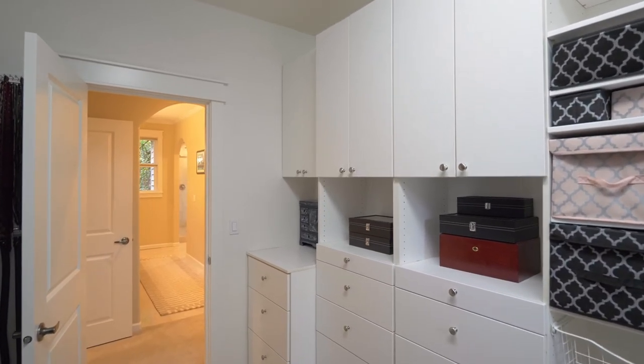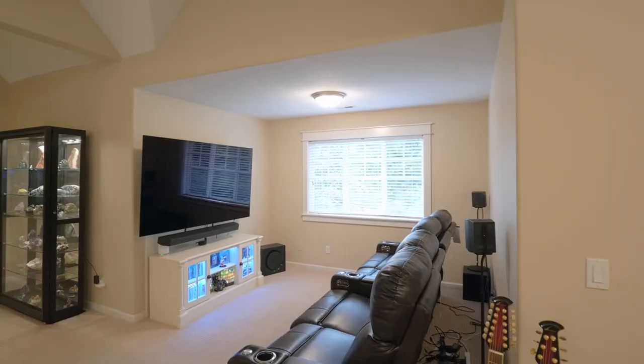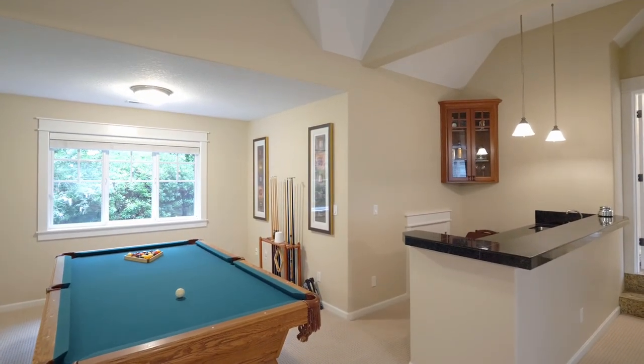Plus a conveniently located oversized laundry room. The enormous light-filled bonus room, complete with a wet bar and sound system, is ready for game or movie night — any number of possibilities.